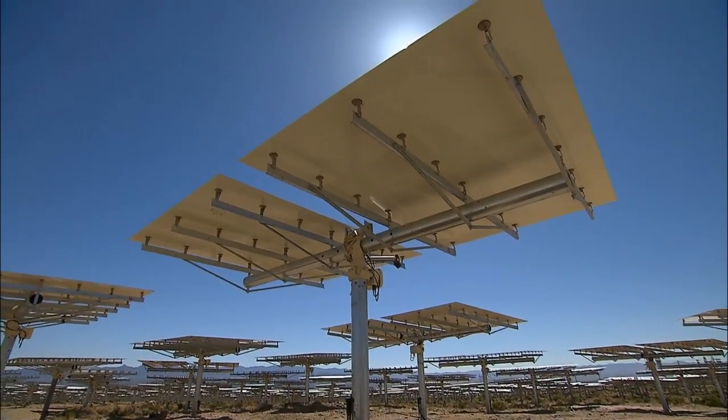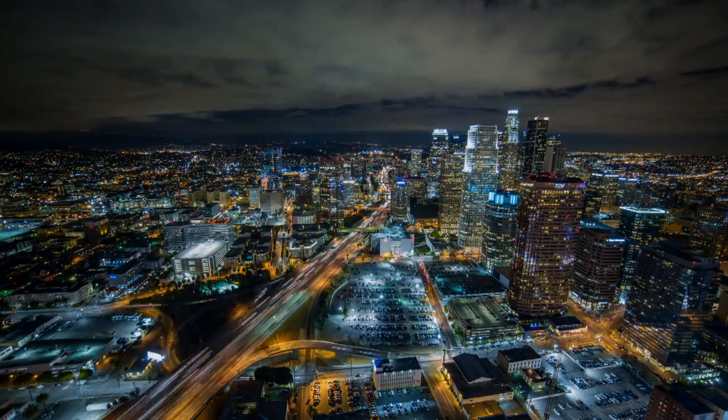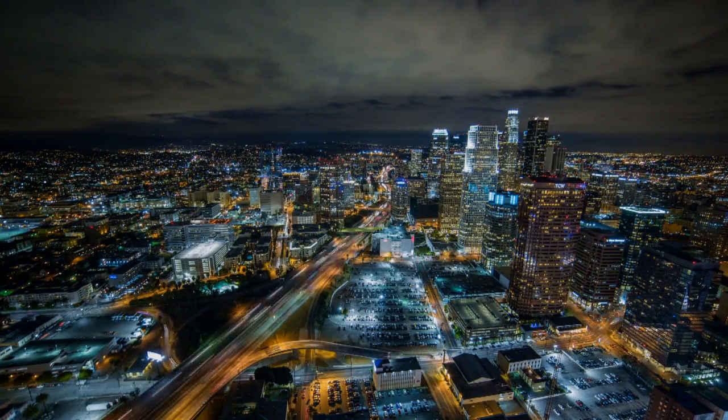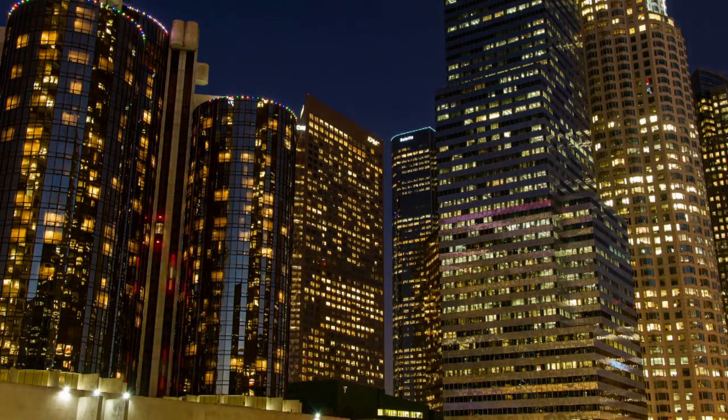We selected the Ivanpah site because it had good sun. The better the sun, the more cost-effective the energy is delivered because you can produce more. Within 200 miles or less of Los Angeles, we have one of the very finest solar resources on the planet.